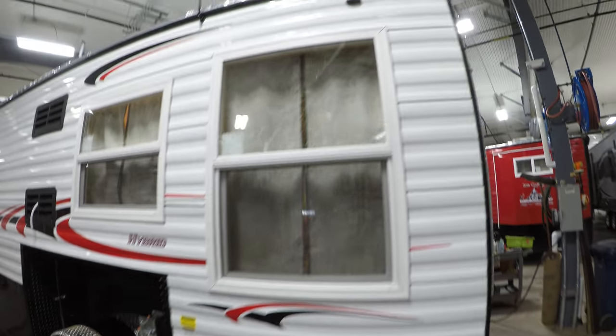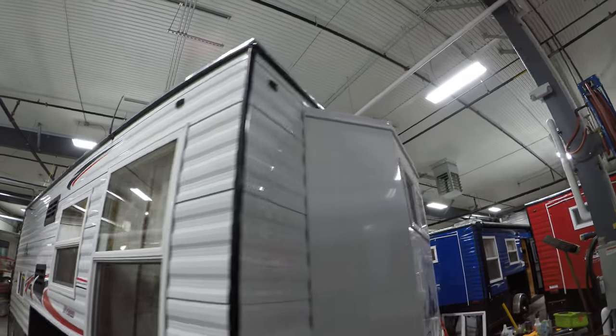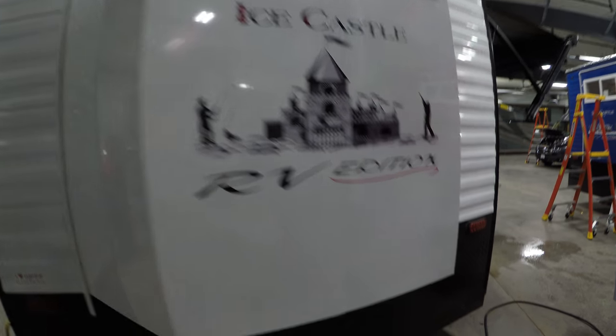This one just arrived — it's going to be in the ice fishing showdown at the Dak and Amsoil Arena. Got the window on the back.